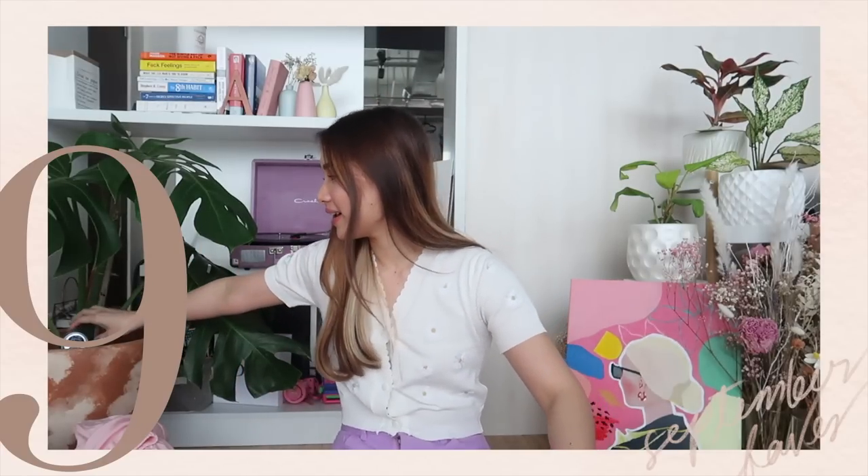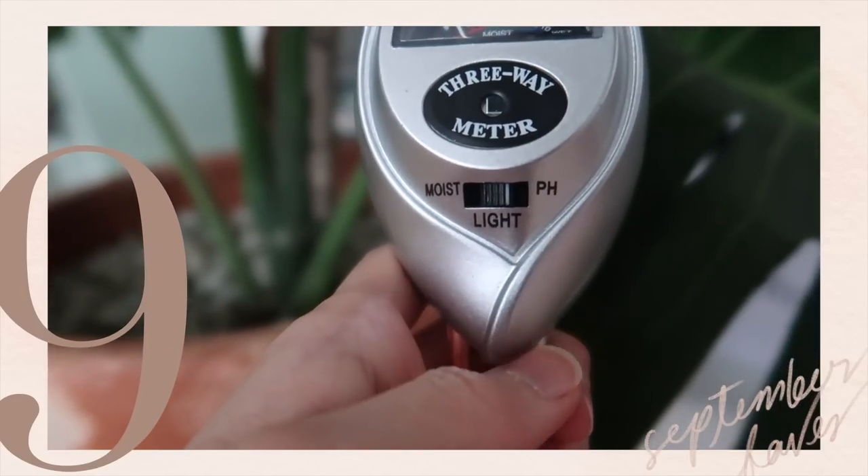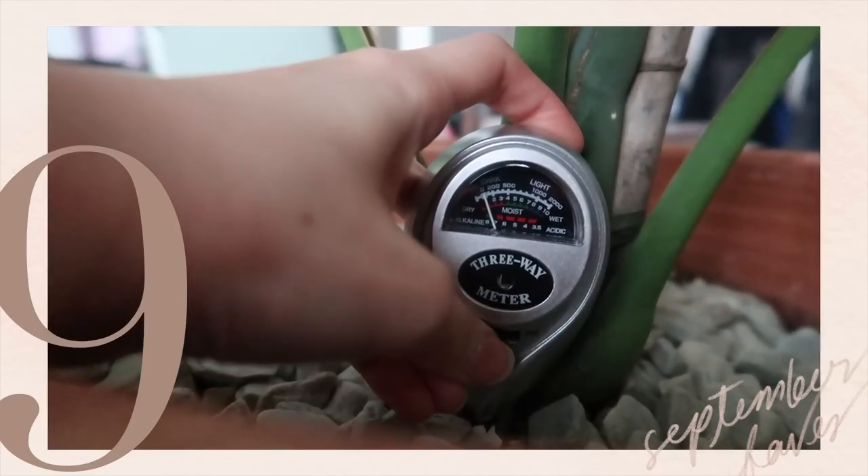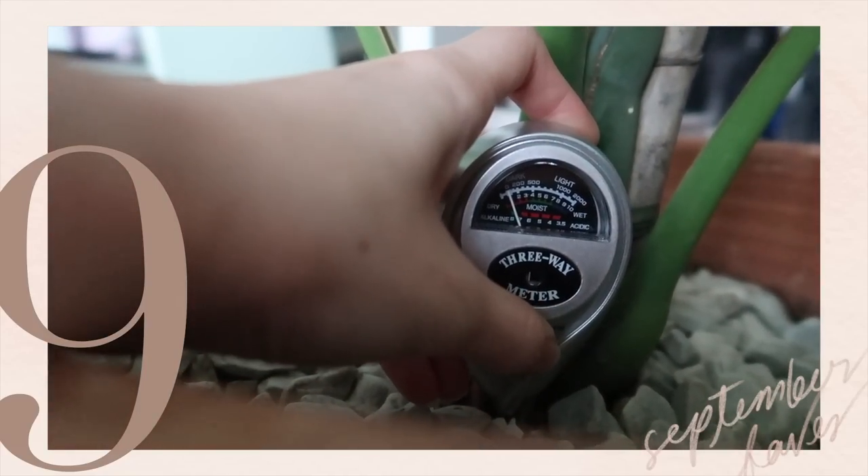The next monthly favorite is actually for my plants. It's a soil and light meter. This meter allows me to see if it's too dark or too light, if the soil is dry, moist, or wet, and if it's alkaline or acidic. It's really a good buy for me since some plants are very sensitive to overwatering. This has really been helping me take care of my plants since my little jungle in this room has been growing. So guys, if you're a plant mama and you need help to know if the soil is ready or if the area is too dark, this really really helps.